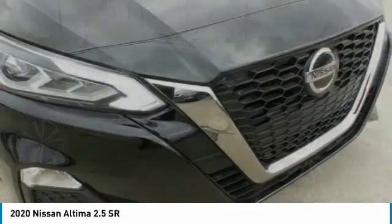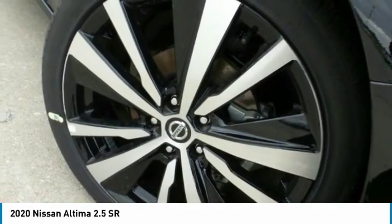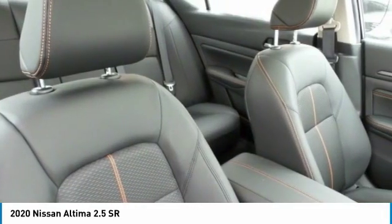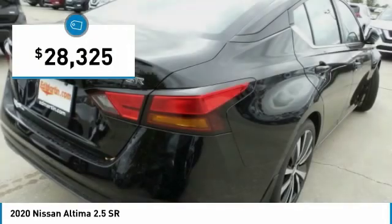Including push-button ignition, which comes standard. Combine that with a powerful engine, six standard airbags, and over 5,000 quality and performance tests, and you'll see the Nissan Altima is made to drive and built to last. And is priced below $30,000.